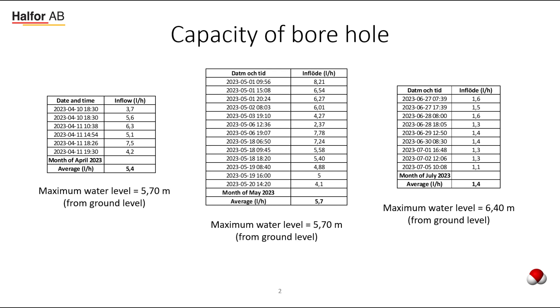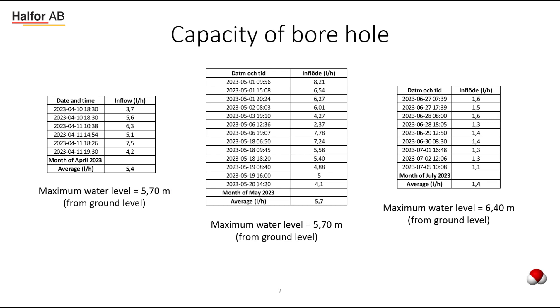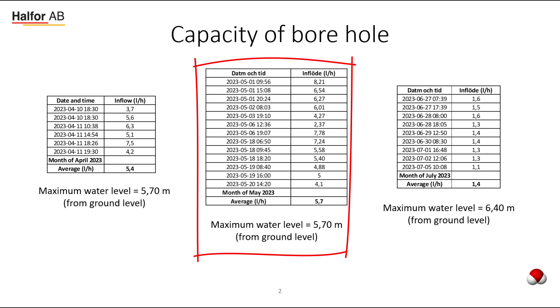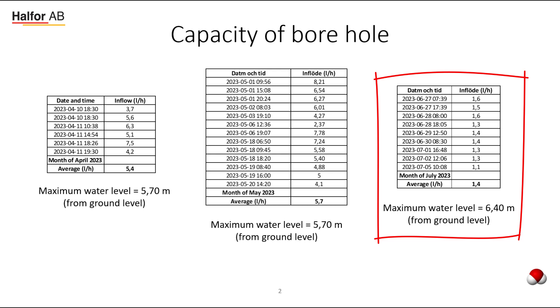The first real capacity test of the borehole was done in April, shown in the table to the left. In April we had an inflow to the borehole of about 5.4 liters per hour, and the maximum water level calculated from ground level down was 5.7 meters. In May, the inflow was about the same at 5.7 liters per hour, with the same maximum water level. Going into June and July, there is a big difference — the average inflow is now 1.4 liters per hour, and the maximum water level is 6.40 meters instead of 5.7.